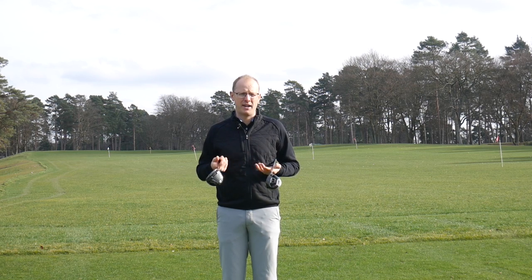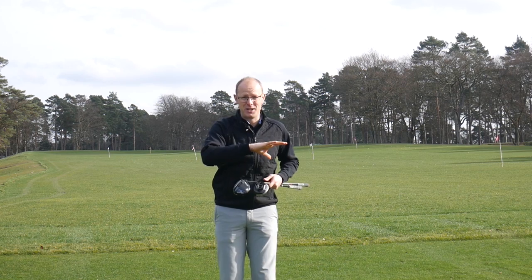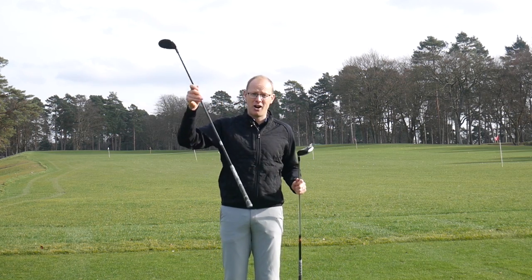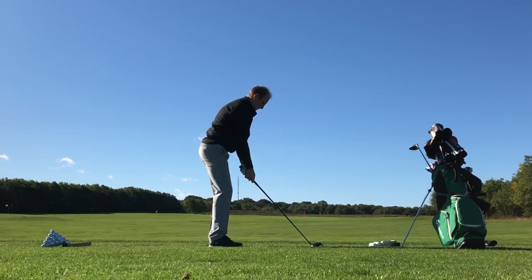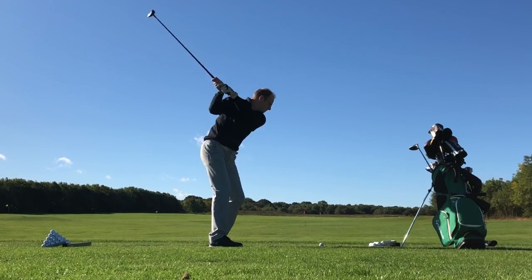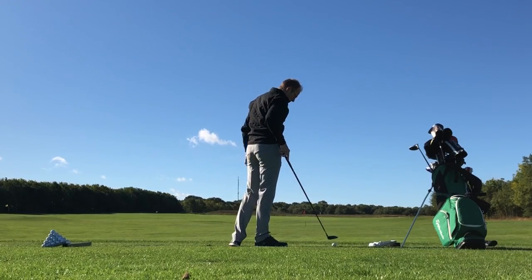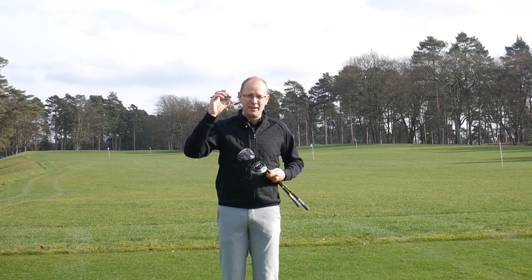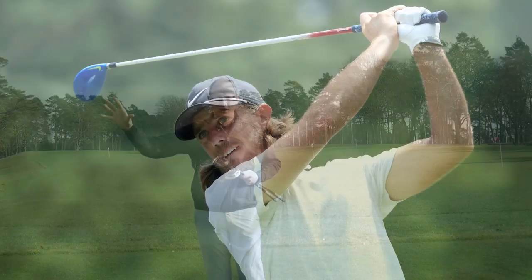Fairway Woods are probably the hardest golf clubs in the bag to get right. You need to be able to use them off the tee, but you also need to be able to use them off the deck. It's a long shaft, it's a relatively small head with the ball sitting on the ground. It can be hard to strike your Fairway Woods consistently well, and that's why players often struggle to find Fairway Woods that they really like. You'll often find out on tour that if a player finds Fairway Woods that they really get on with, they are the last golf clubs to change — they might change driver, but they might not change Fairway Woods in a hurry.